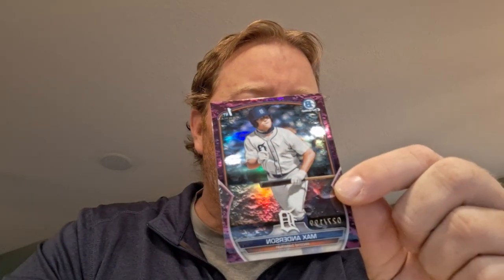Next, I did get some kind of purple lunar — I don't know what it is — out of 199. Max Anderson from Detroit. He was a second-round pick at Nebraska. He had a decent debut, but he's a shortstop and I don't know if he can stay there. I don't know much about this guy — just okay players.